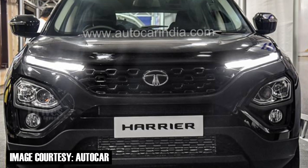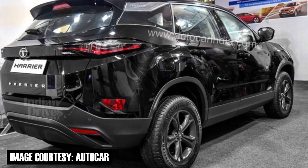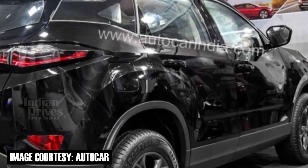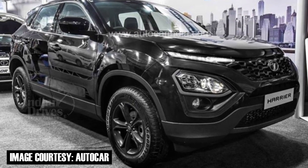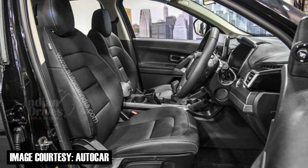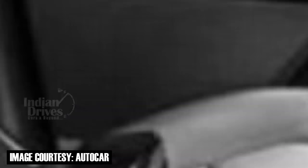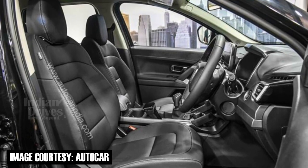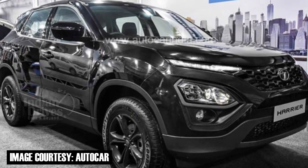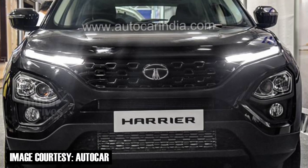An all-black Harrier is on its way from Tata, likely to be named the Tata Harrier Dark. The car will sport a unique Atlas Black exterior colour scheme with 17-inch black stone colour wheels and an all-black front and rear skid plate. On the inside, the all-black theme is carried through with a black stone dash and the central console getting grey inserts in place of the wood trims on the standard Harrier. It will also get premium black stone leather seats along with contrasting door pads, while remaining mechanically identical to the standard car.